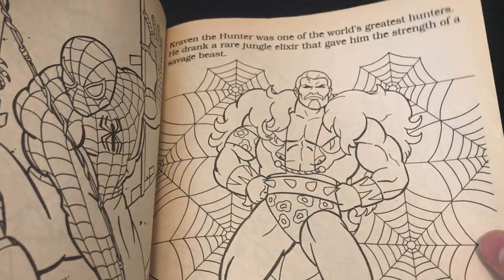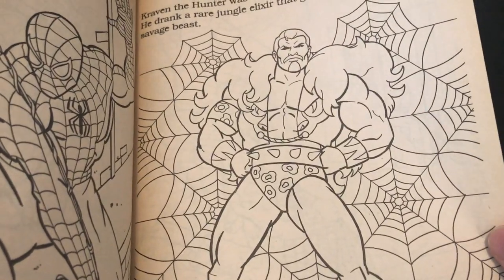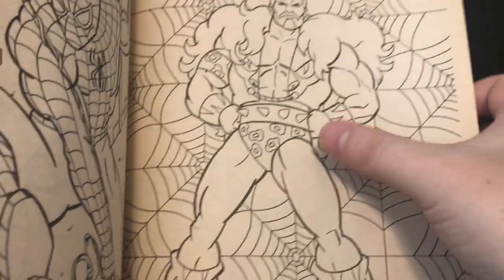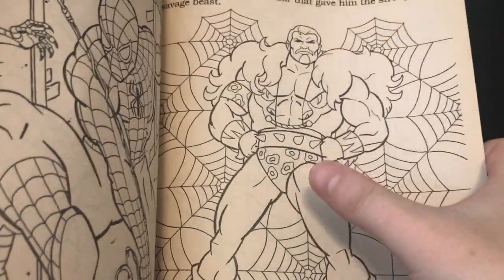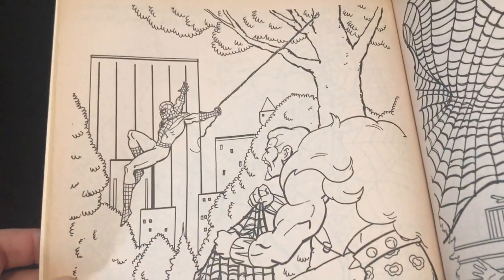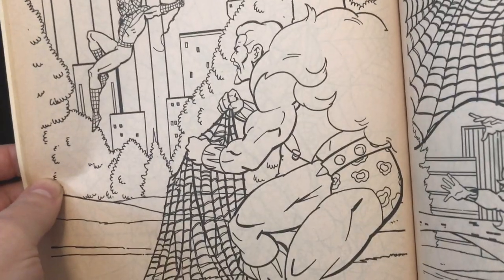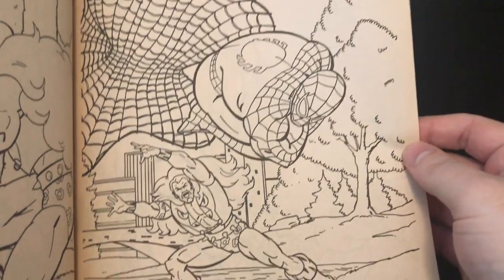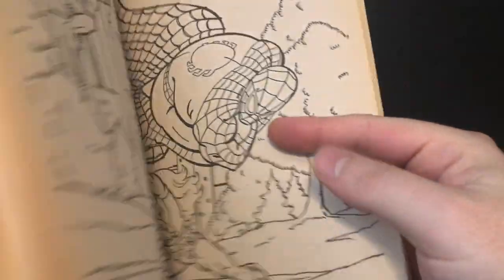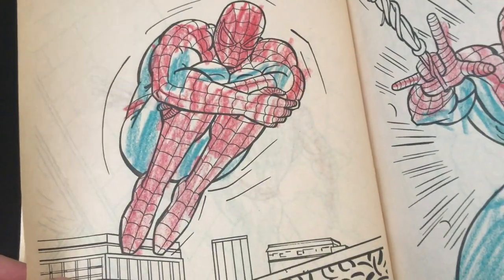Craven the Hunter was one of the world's greatest hunters. He drank a rare jungle elixir that gave him strength — in the episode, Mariah Crawford just kind of dumps the serum on his chest. Also without color here, it looks like he doesn't have his tights on — he's just wearing a crazy jungle speedo. Hilarious. Apparently he's just waiting in the park for Spider-Man. Tight colors are important for looking at Craven. Then he throws a net on Spider-Man — Spider-Man doing that same pose again but from a different angle from the beginning. It's like multi-camera angle.